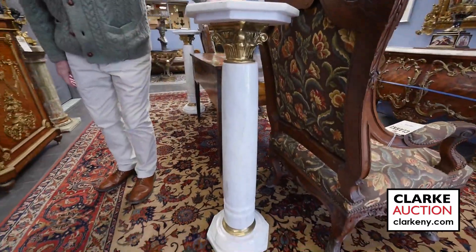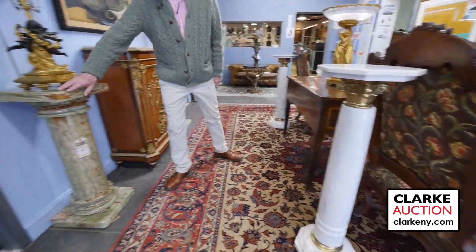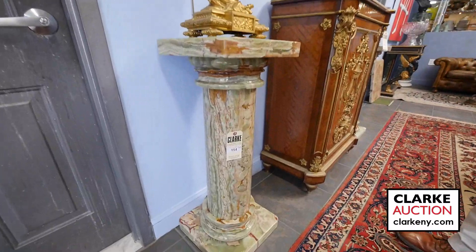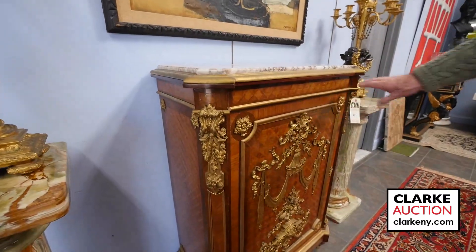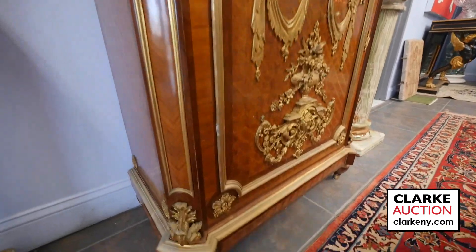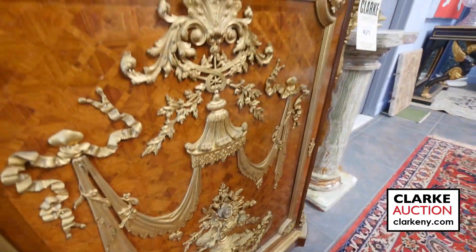Nice white pedestals with bronze mounts — nice to have the pair. From the same estate, a pair of onyx or alabaster pieces. The candelabras are in the next sale so we'll skip them. Look at this marble with inset marble and the bronze work — the parquetry inlay is really beautiful. Couldn't find a signature but there might be one hidden somewhere. Came from a Long Island estate.